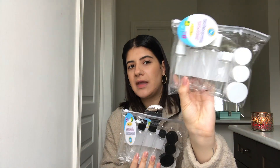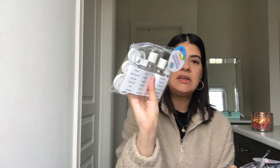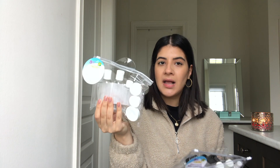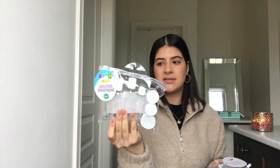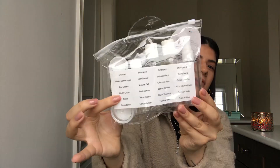I literally cannot live without these — these are my favorite empty travel containers. What I usually do is make my own DIY hand lotions and room sprays. I picked up 250 of them and they're very affordable. They're plastic but good, thick plastic, so if you're using essential oils, it won't eat up the plastic.